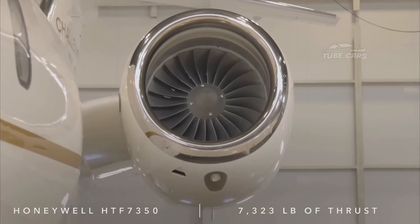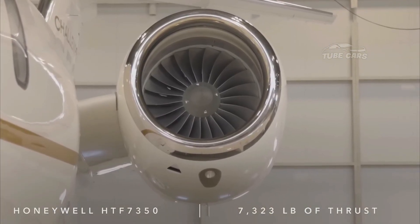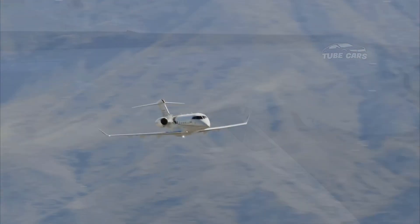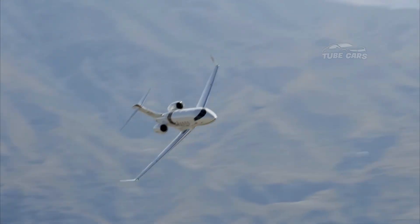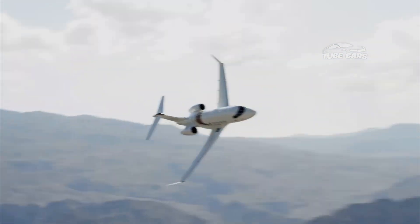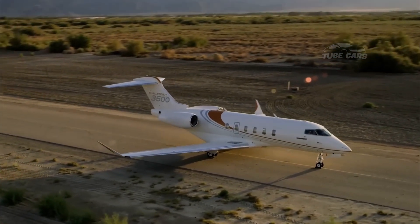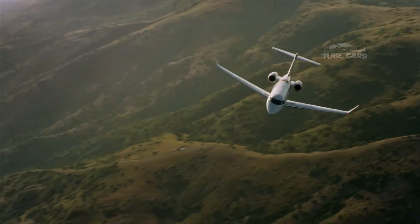In short, the Bombardier Challenger 3500 stands out as a leading choice in the super midsize business jet category, offering a harmonious blend of cutting-edge technology, robust performance, and luxurious comfort. Its growing presence in the market reflects its appeal to discerning operators and passengers.